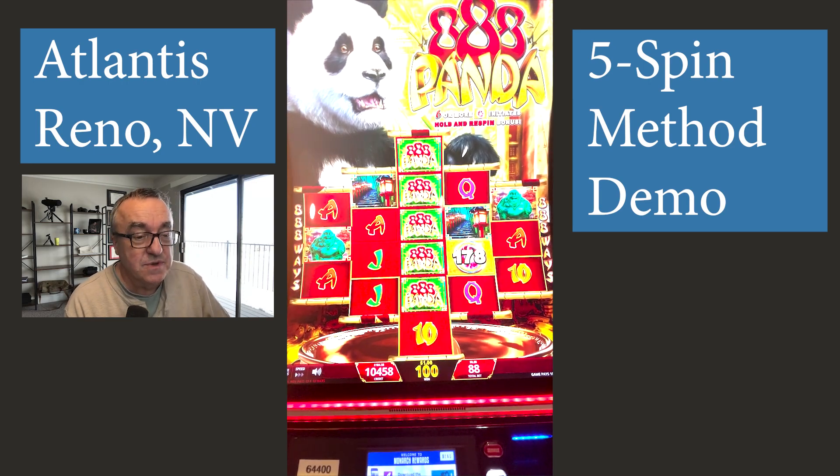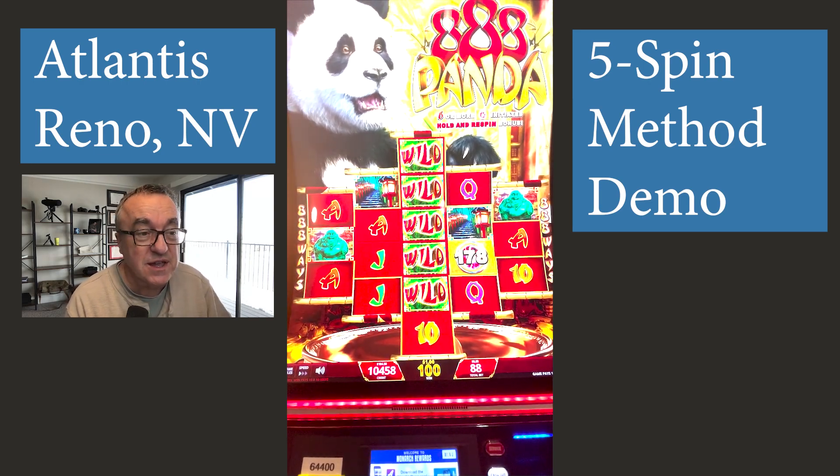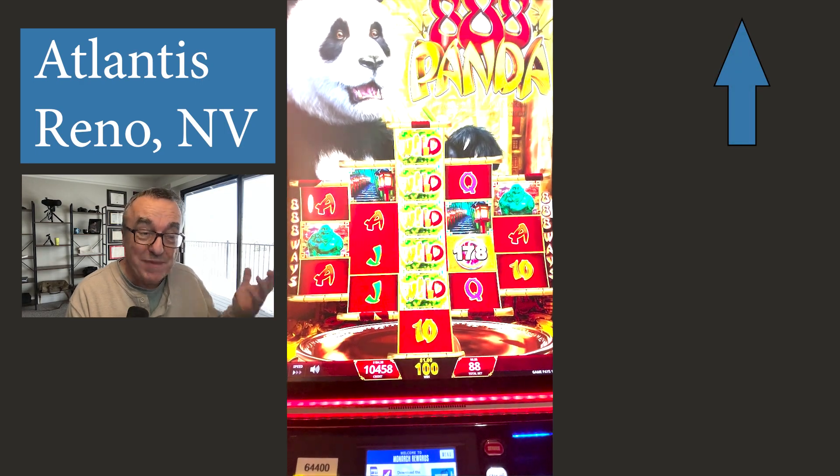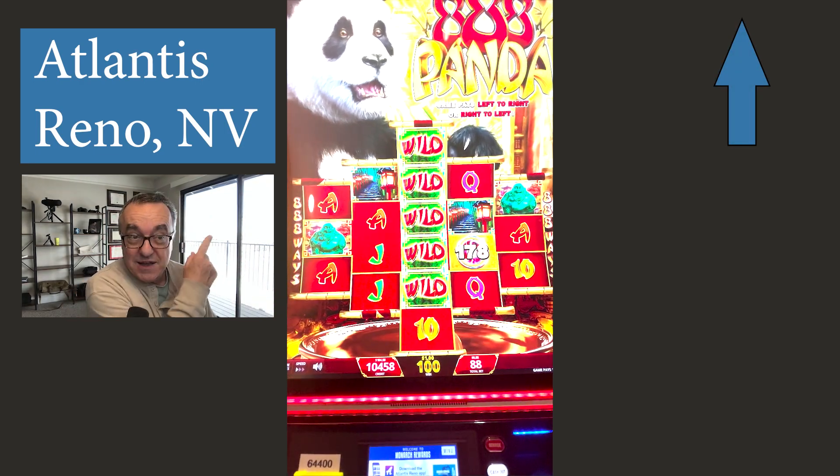So again, my profit has increased very slightly with these minimum bets, and that's wonderful. If you're interested in what works better with my 5-spin method, go right there.